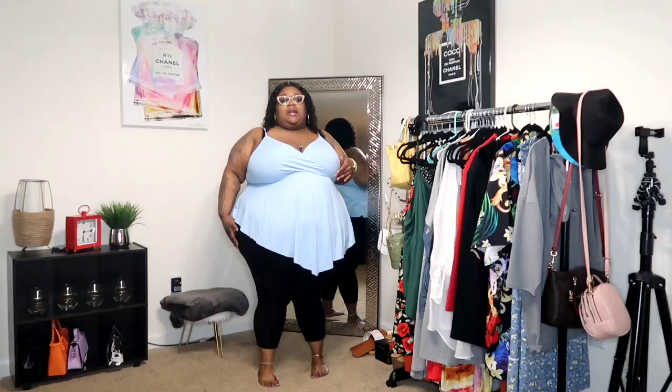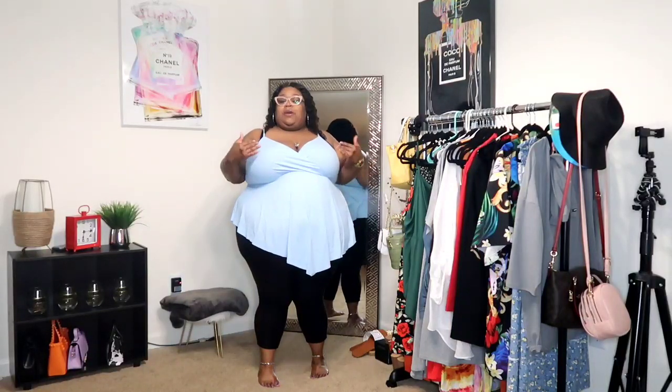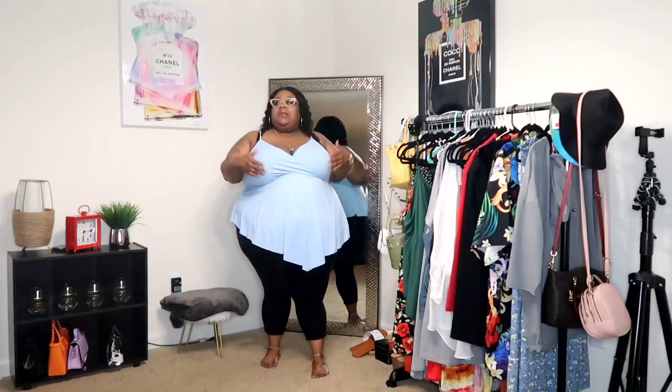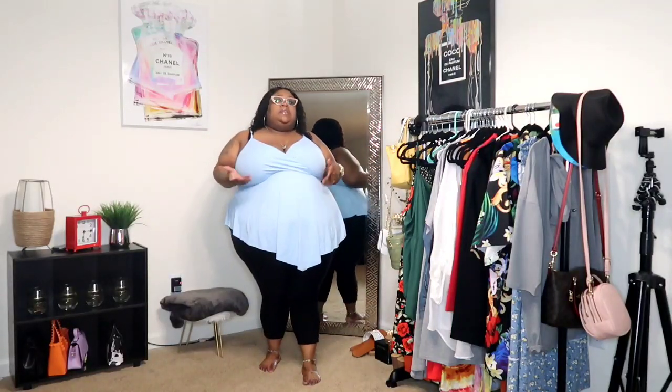Okay so now we have the same top but in sky blue. I absolutely love this top. For me with the sky blue, if you didn't want to do dark on dark you could do a lighter legging, maybe gray or something like that. I personally don't wear white leggings but to each his own — white is a neutral color just like black so it can go with everything. I absolutely love this top in both the green and the sky blue.